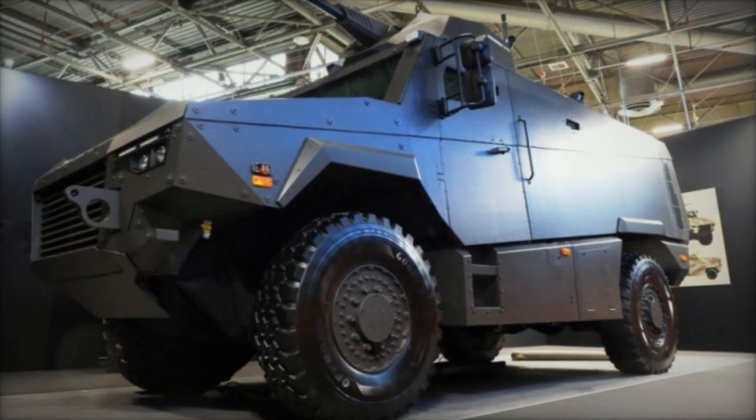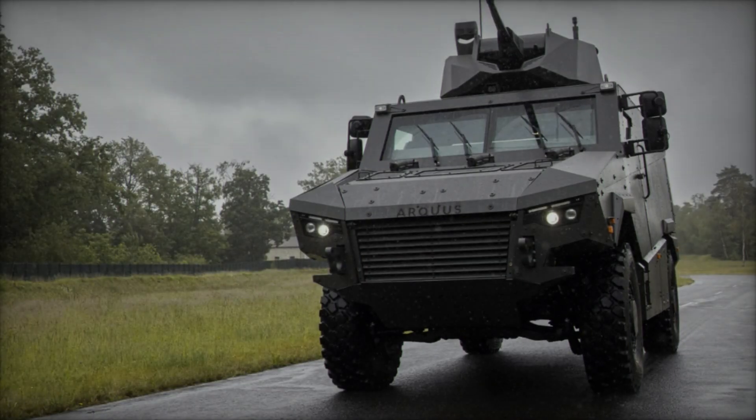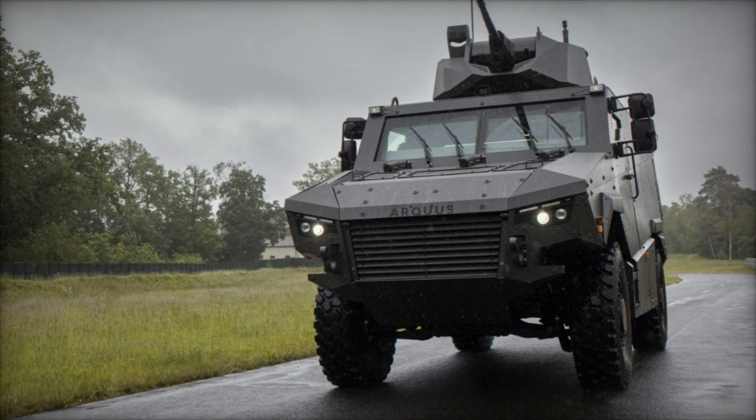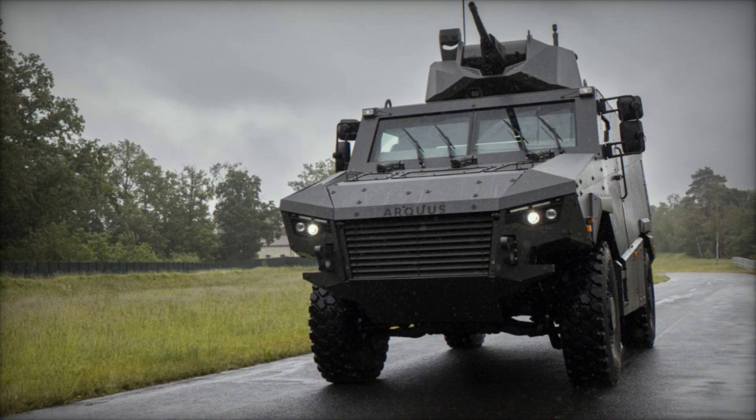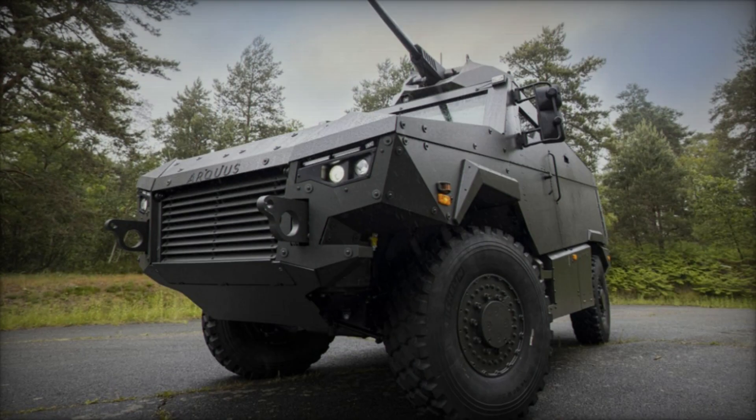From its inception, the MAV-RX has been designed with battlefield maintenance and support constraints in mind. This focus ensures maximum operational availability, allowing the vehicle to remain in action for extended periods without compromising performance or safety.